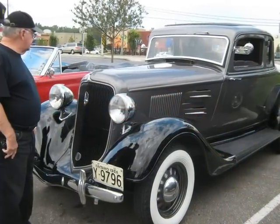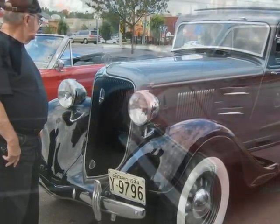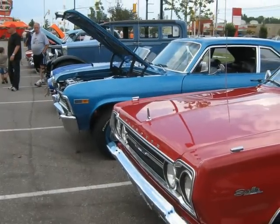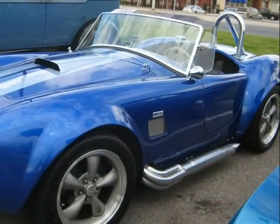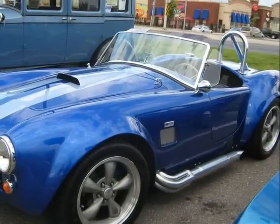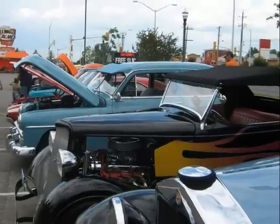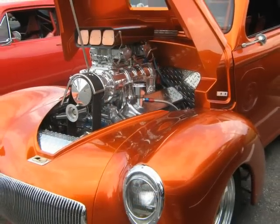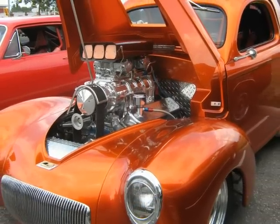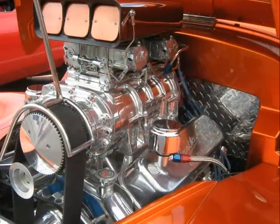This is a really nice 36 Plymouth. Love those gangster whitewalls. And here's another little Cobra with a 427 and a 4-speed. And another Willie's with a lot of show and go — how's that for an engine?